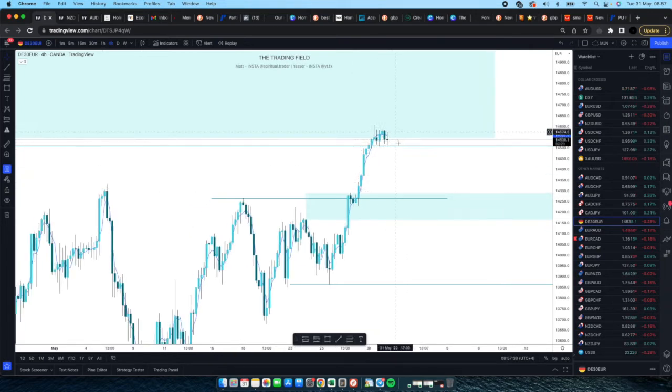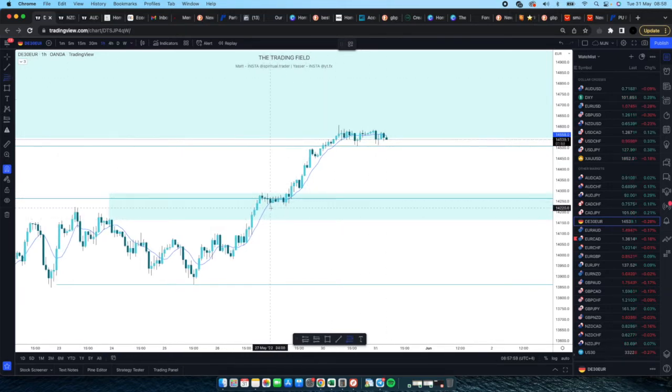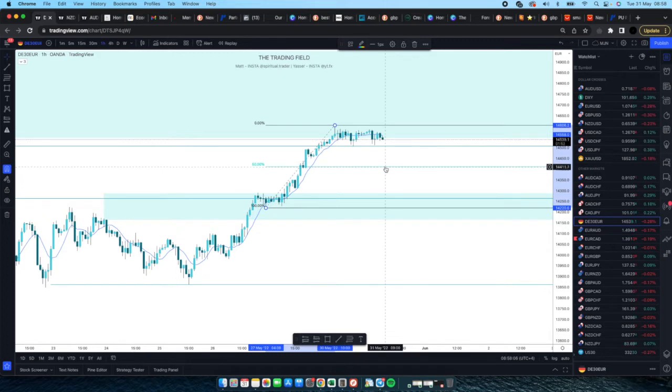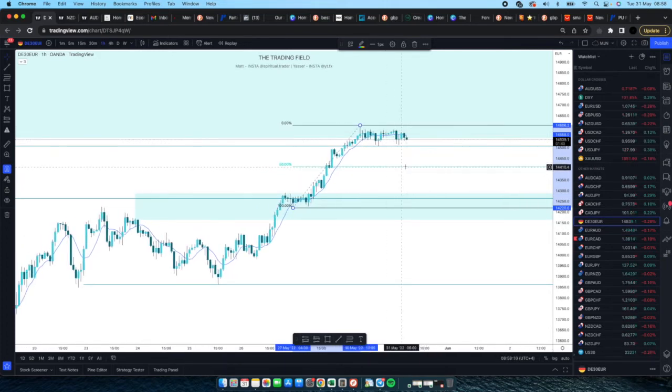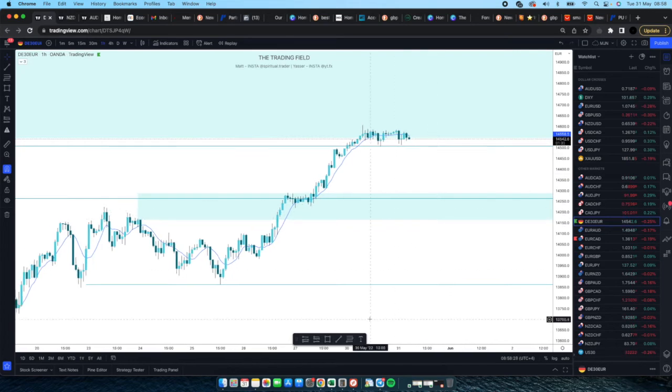I'd like to see a bit more of a drop before we even consider buying, because we're quite high at the moment. Applying the four-candle rule: one, two, three, four — so we've had four candles, which means this is that leg we're heading to anyway. Looking at premium versus discount, the 50% zone is about 14,400, so we really want to see the market pull down to those levels before considering one-hour order block entries. Overall bullish — Xena's bias is perfect; it's just a waiting game.